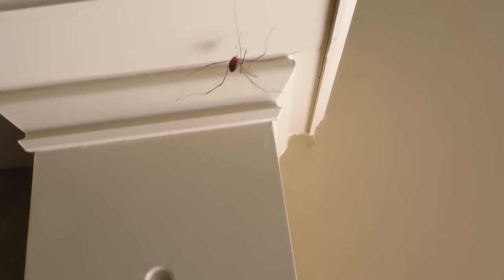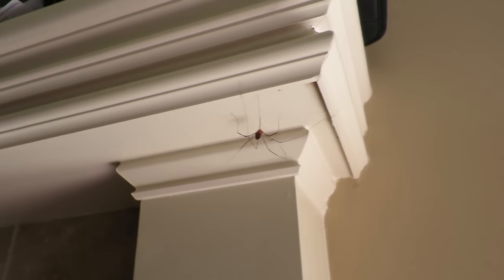We have a ginormous Daddy Long Legs spider in our house, and guess where we found it? It crawled on Isaac!